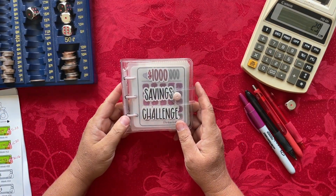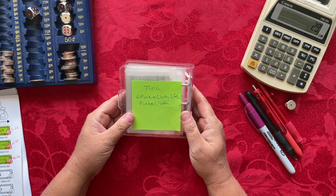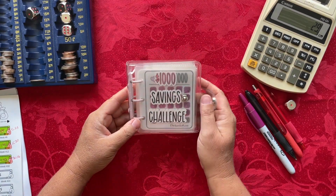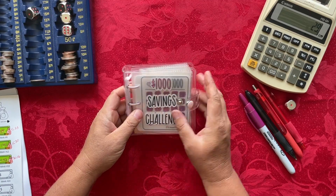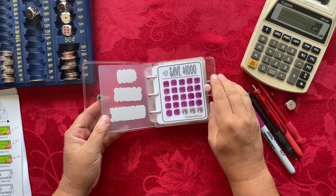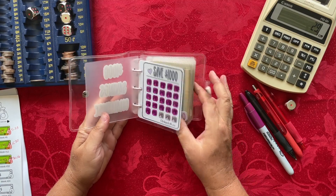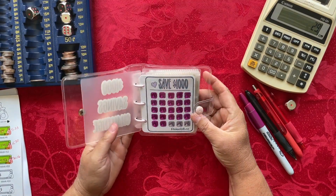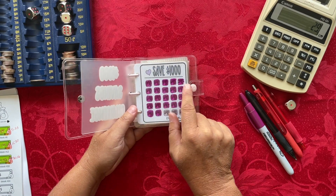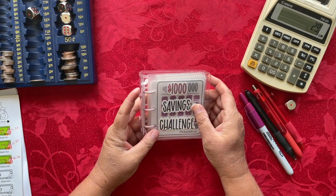The next savings challenge is the $1,000 savings challenge from Tina — a PinkeCloth wife here on YouTube, PinkeCloth on Etsy, and PinkeCloth.co on her website, where I got the binder. For this week, I'm down to the last final three weeks. Each little square has a $40 increment, so I'll be saving $40 this week.